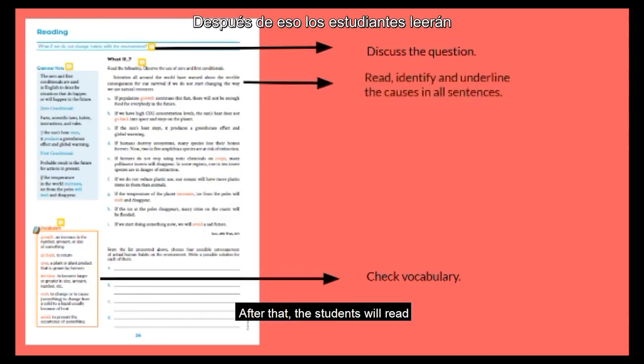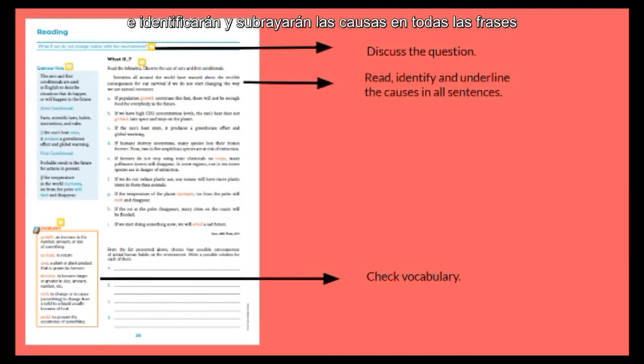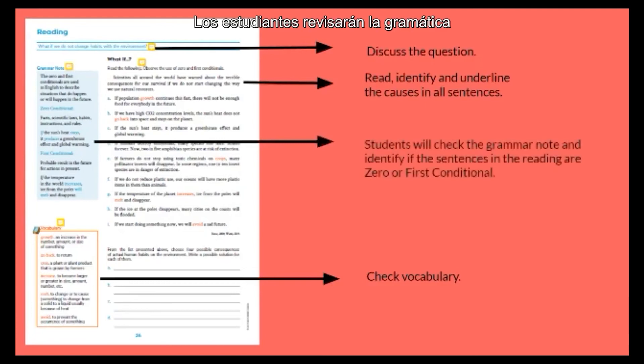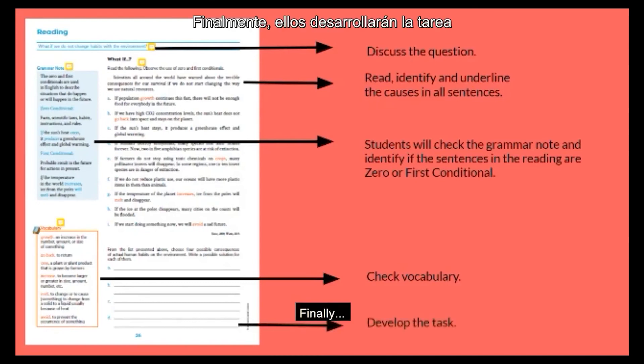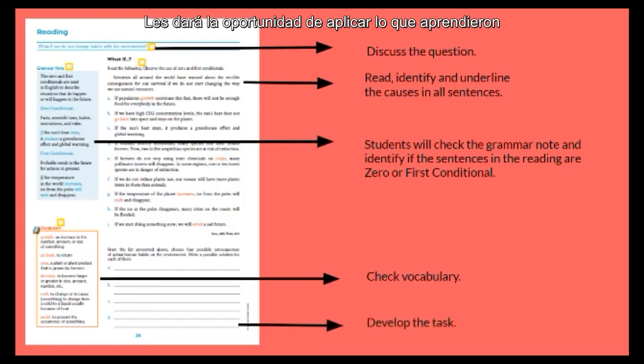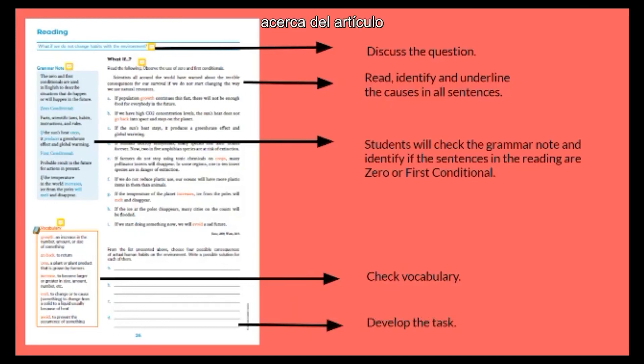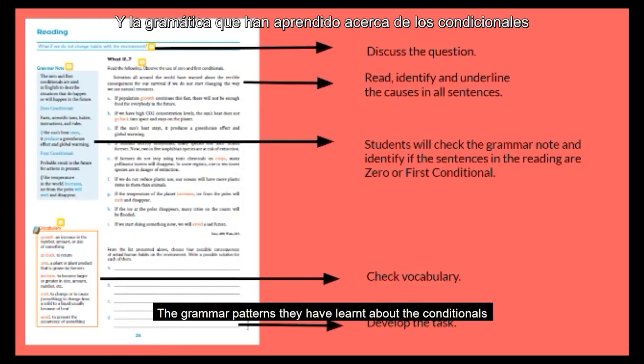After that, the students will read and identify and underline the causes in all sentences, because the target grammar structure is zero and first conditionals. Students will check the grammar note and identify if the sentences in the reading are zero or first conditional. Finally, they will develop the task. It will give them the opportunity to apply what they understood about the article, and also the grammar patterns they have learned about the conditionals.